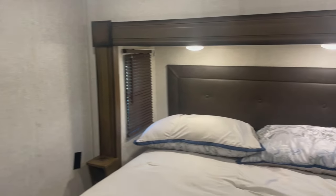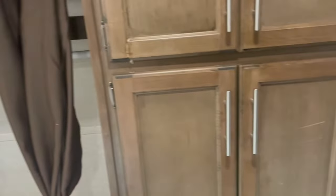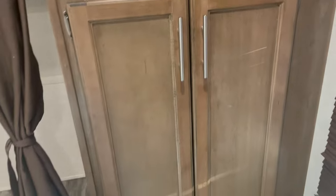The walls are super dirty. It's only three years old. You can tell somebody really just kind of beat it up. It needs a lot of love. There are a lot of amazing things about this fifth wheel, but you can tell that this was lived in pretty roughly.